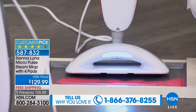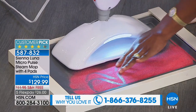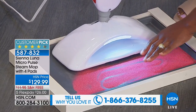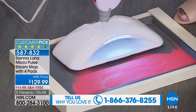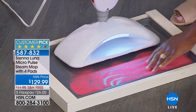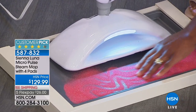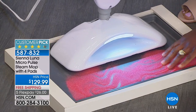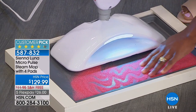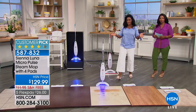That is 90 vibrations per second. This is helping to break up the grime, the dirt, and the sticky mess on the floor — but it's doing the work for you, cutting your cleaning time in half. That's the big difference with Sienna Luna.